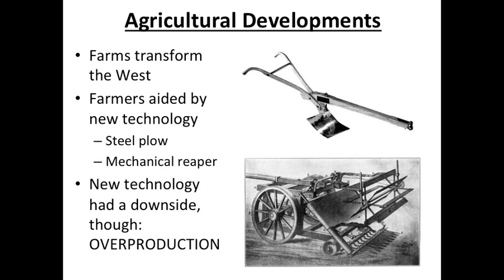Some of the biggest technological advancements during the Industrial Revolution actually didn't directly impact industry, but rather impacted agriculture. The same way that factories transformed the eastern part of the United States, the rise of large-scale farming transformed the West because of new technology. There are two particular inventions you should know for the early Industrial Revolution that really transformed agriculture in the West. The first is the steel plow, which you see there on top, invented by John Deere — perhaps you've heard of him.